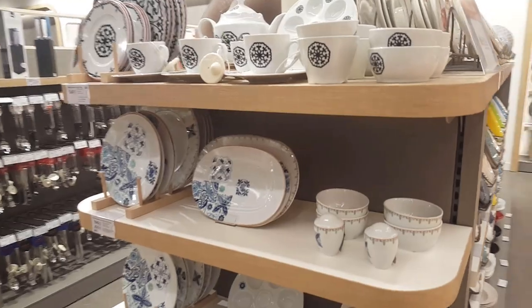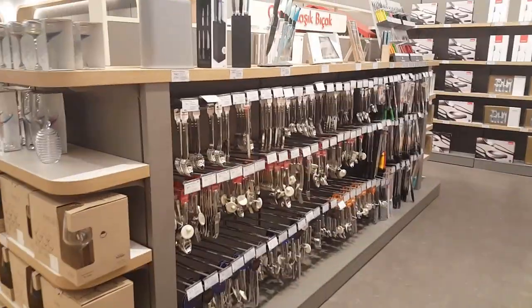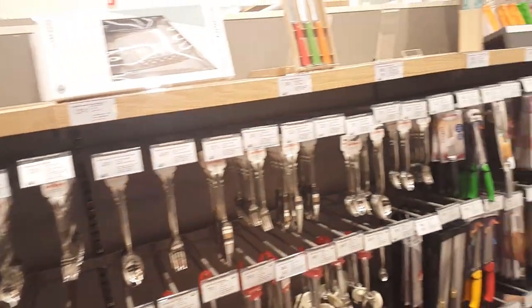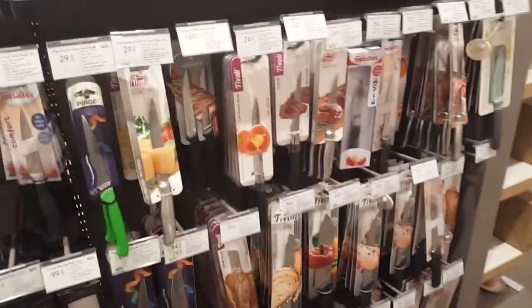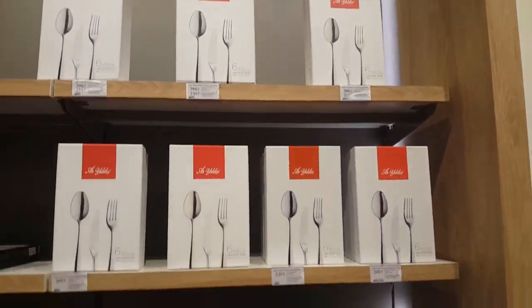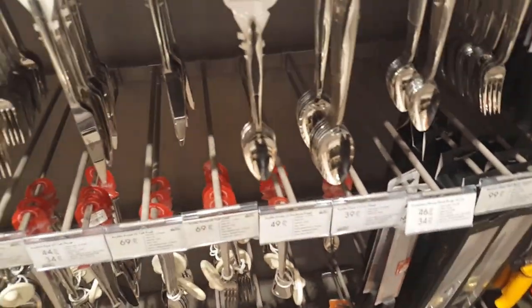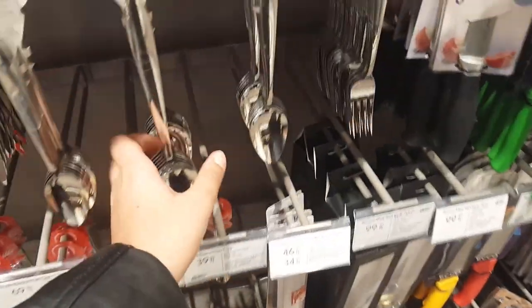As you guys can see here they have another set. Here they have some spoons, forks, butter knives, kitchen knives — here are some knife sets. They also have sets in boxes. You can buy separate — like six small spoons for $37, or nine big spoons, nine big forks, different prices because of different sizes.